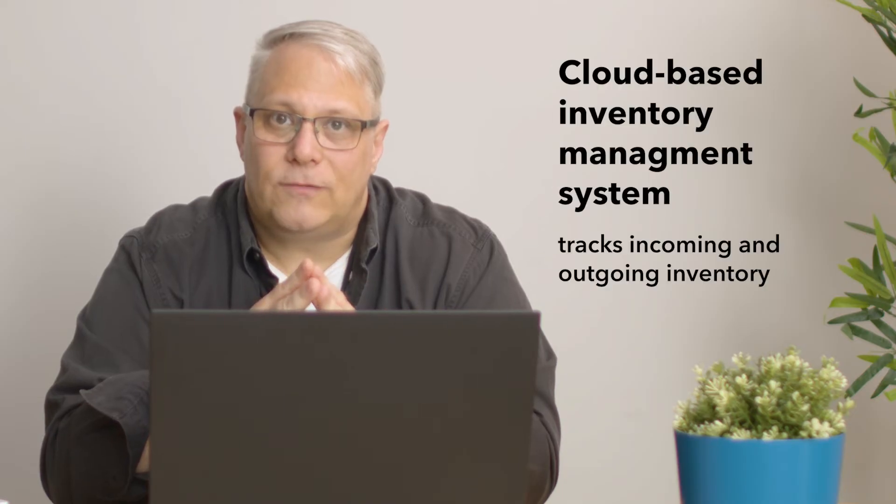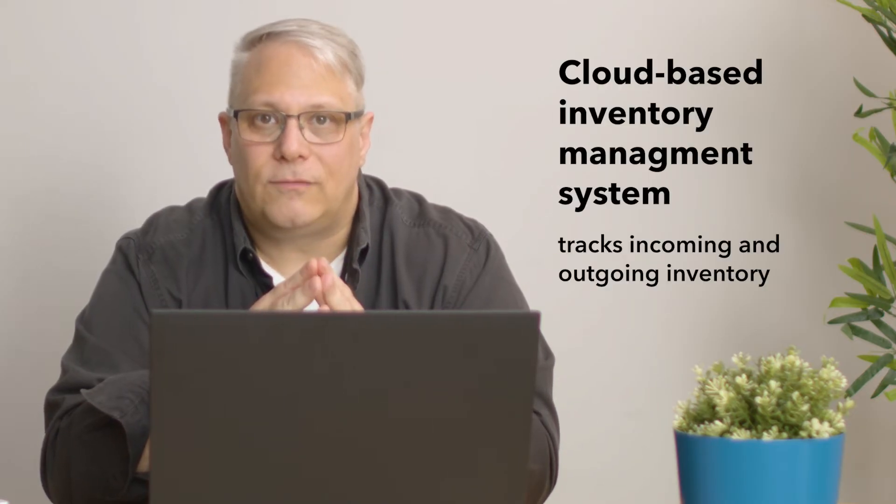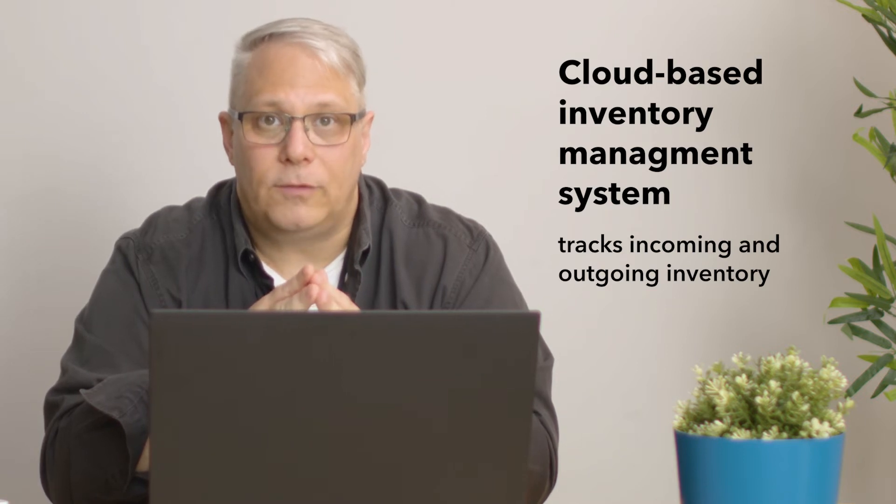First things first — what is cloud-based inventory management? Inventory management is time-consuming, frustrating, and essential. A good cloud-based inventory management system seamlessly tracks inventory both coming in and going out of your business. Real-time updates help you avoid many of the issues that come up with traditional methods of measuring inventory, such as manual mistakes or inaccurate forecasting.